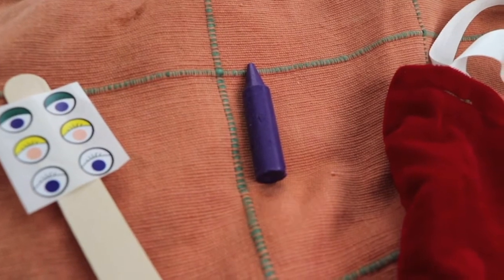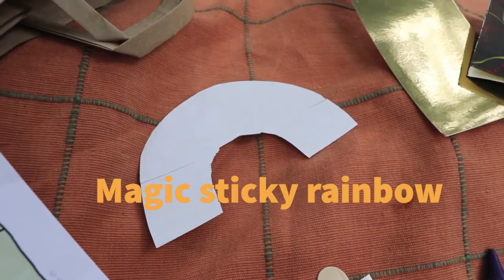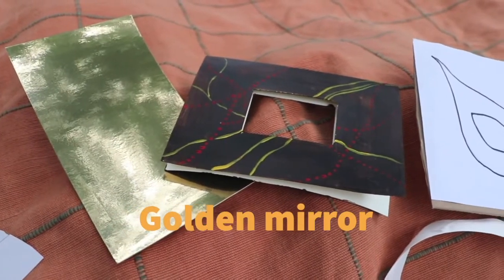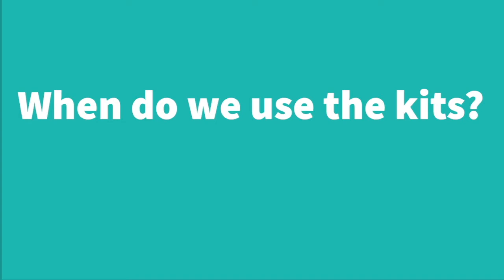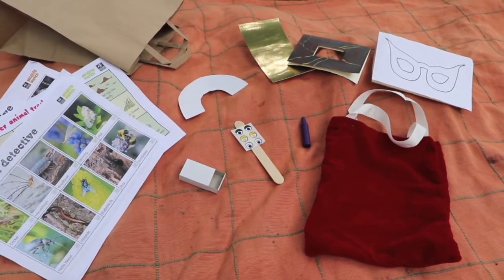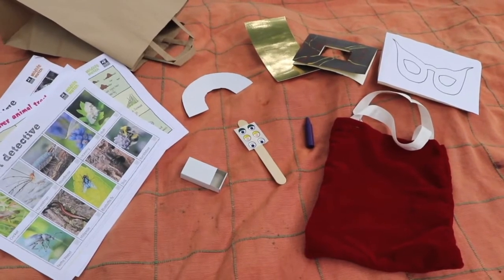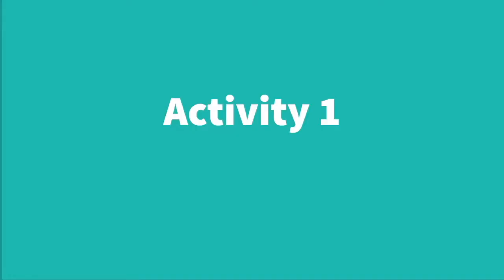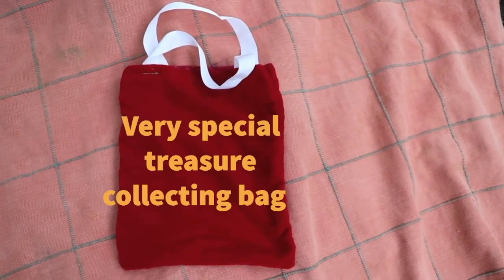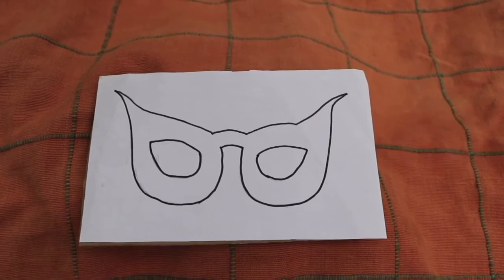You will have a very special crayon that you can use to do some bark rubbings and other activities. You will have a magic sticky rainbow and a very special story that tells you how to use it. And you will have a golden mirror and a leaf viewer. Most of those activities I'm going to talk about in later videos. If you keep watching each fortnight, I'll explain about each activity and what you can do with them. But for this video, we're going to be using the very special treasure collecting bag and our owl eyes template that you can use to help you make your own special owl eyes.